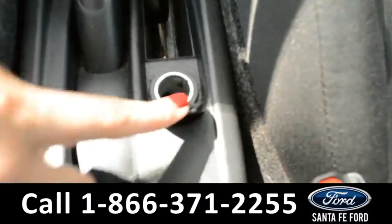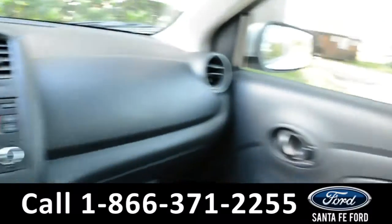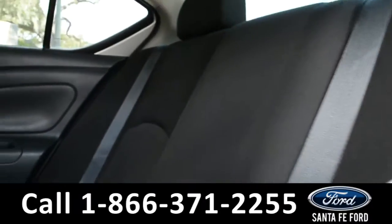There is a 12-volt plug-in as well as two cup holders. Now let's take a quick look into the back row.